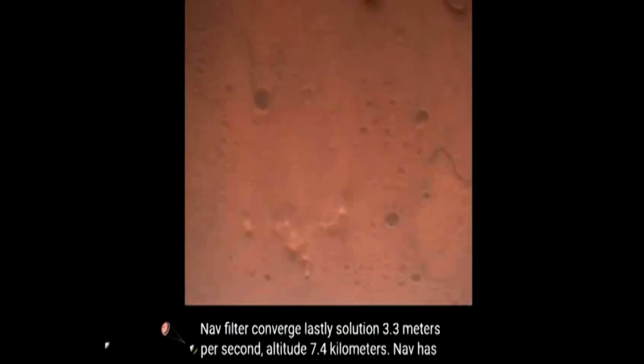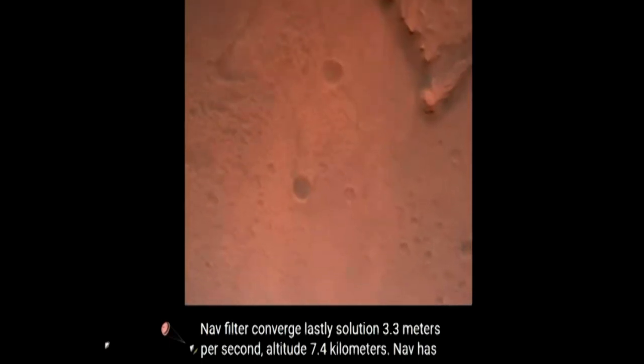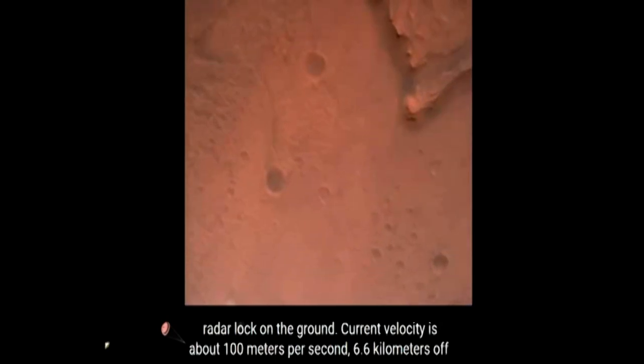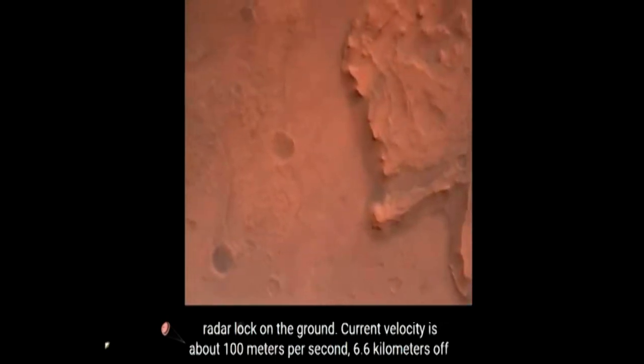Net filter converged, velocity solution 3.3 meters per second, altitude 7.4 kilometers. Now has radar lock on the ground. Current velocity is about 100 meters per second, 6.6 kilometers above the surface of Mars.